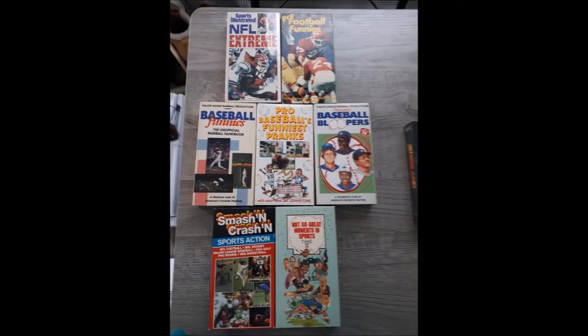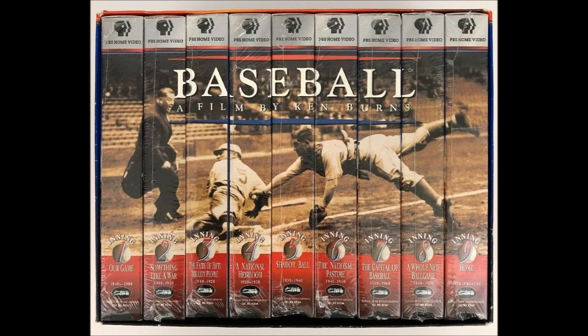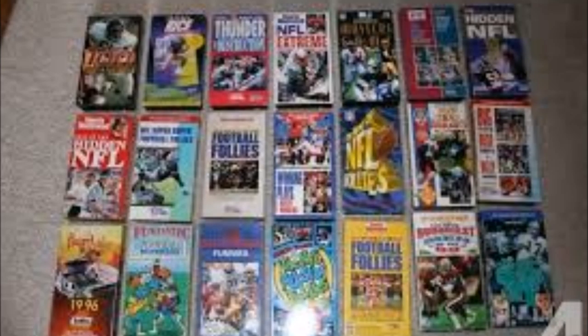We have sports VHS tapes — various sports like Wrestlemania, football, baseball, and others. A perfect choice for any collector. You can find these most anywhere, at modern pop stores.